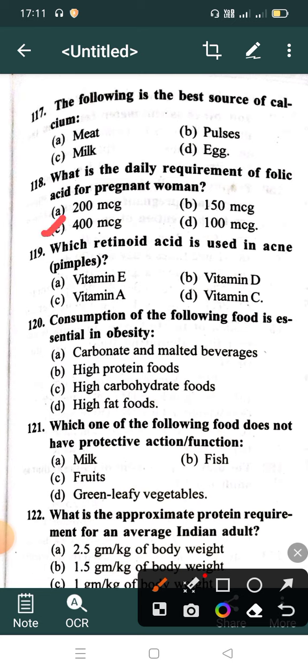Option B: 150 microgram, Option C: 400 microgram, Option D: 100 microgram. Correct answer is Option C: 400 microgram. Which retinoid acid is used in acne and pimples? Option A: Vitamin E, Option B: Vitamin D, Option C: Vitamin A, Option D: Vitamin C. Correct answer is Option C: Vitamin A.